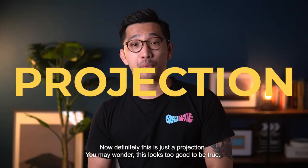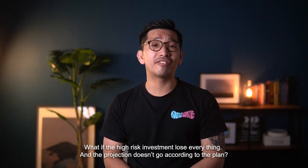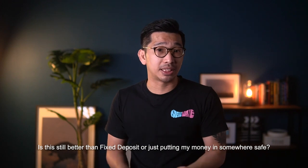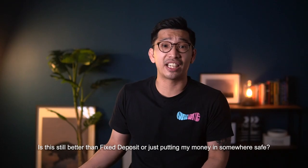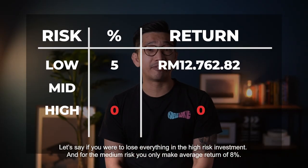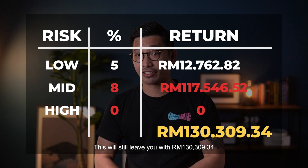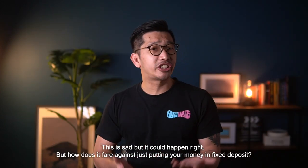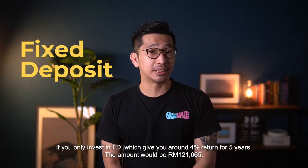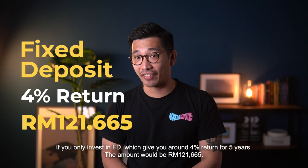Definitely this is just a projection. You may wonder to yourself — this looks too good to be true. What if the high risk investment loses everything and the projection doesn't go according to plan? Is this still going to be better than investing in fixed deposit? Let's say if you were to lose everything in the high risk investment and for the medium risk investment you only make an average of 8% — this will still leave you with RM130,309. But how does it fare against just putting your money in fixed deposit? If you only invest in fixed deposit at around 4% return for 5 years, that amount would be RM121,665.